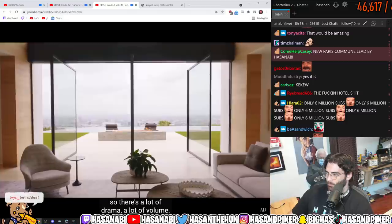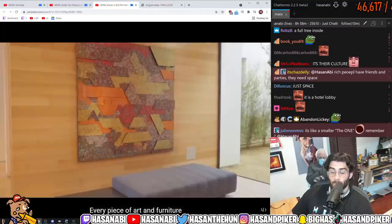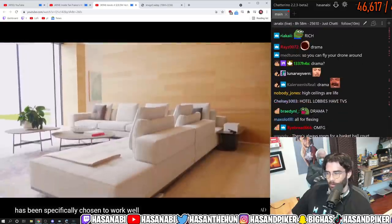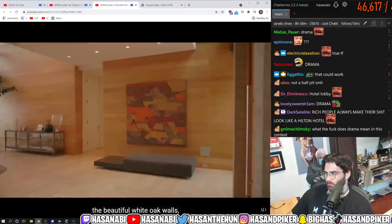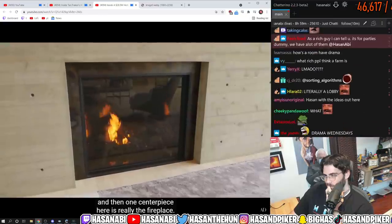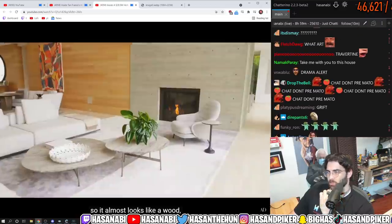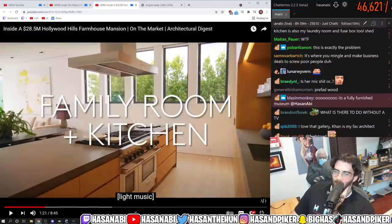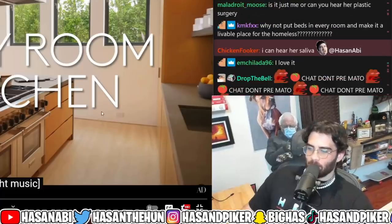It has 30-foot high ceilings so there's a lot of drama, a lot of volume. It's inspired by the Louis Kahn arts gallery. Every piece of art and furniture has been specifically chosen to work well in the setting. We have the travertine floors, the beautiful white oak walls, and one centerpiece is really the fireplace — this is board-formed concrete, a very warm concrete that almost looks like wood and works perfectly with the oak walls. Yeah, I like to pay $28 million so I can have concrete.